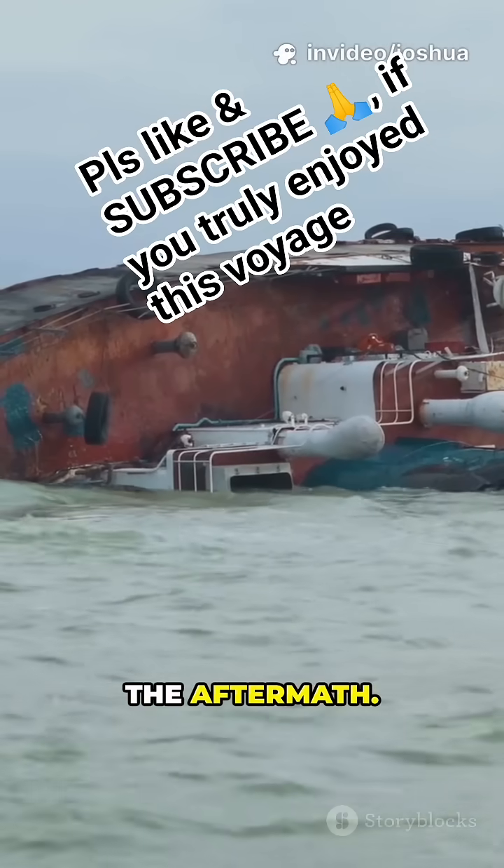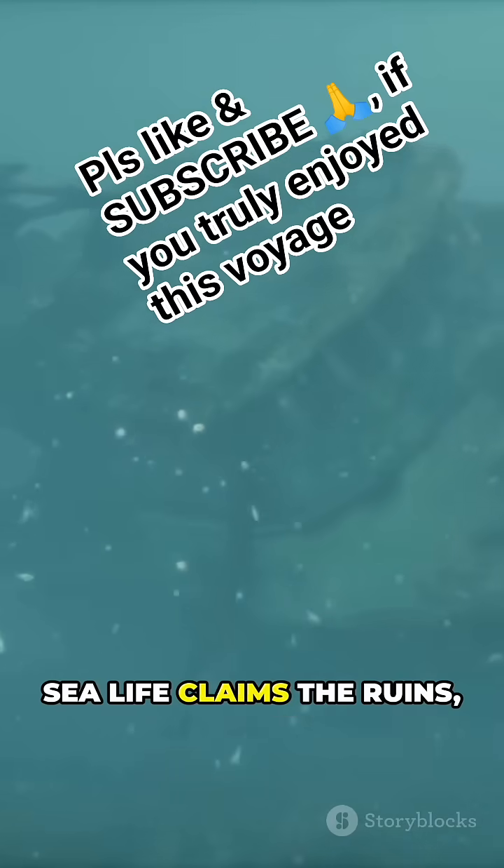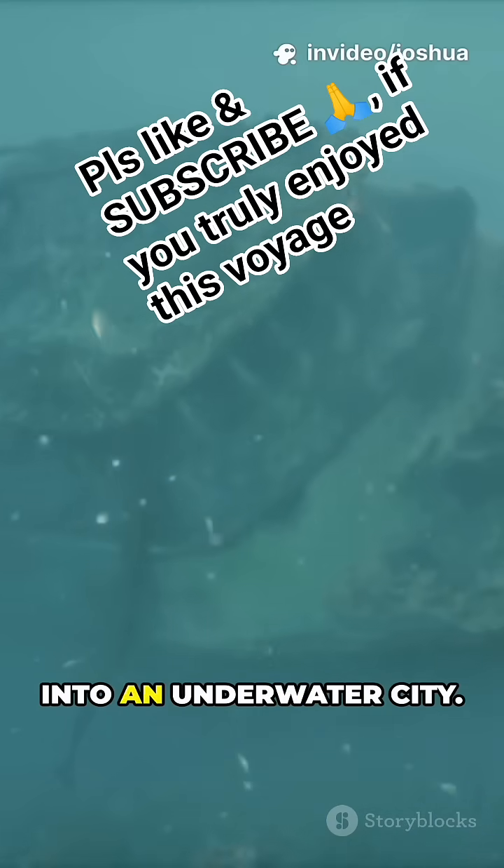Finally, the aftermath. Crushed by ocean pressure, the wreck settles on the seabed. Soon, sea life claims the ruins, turning tragedy into an underwater city.